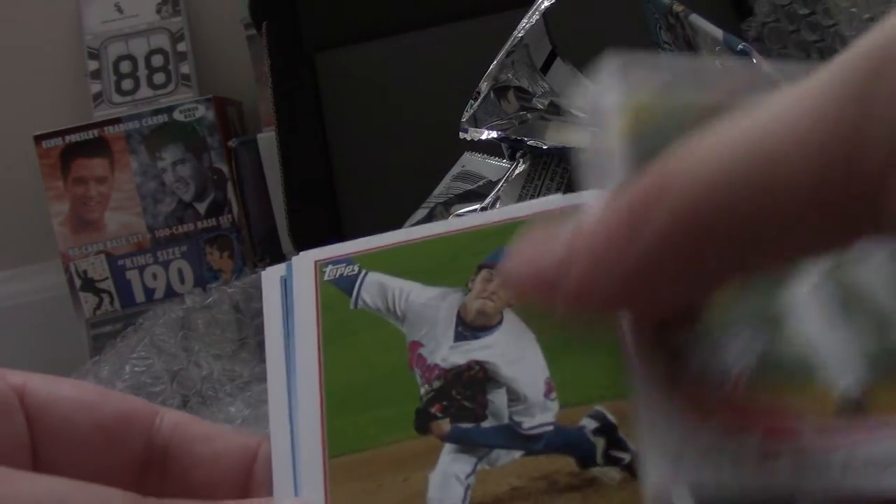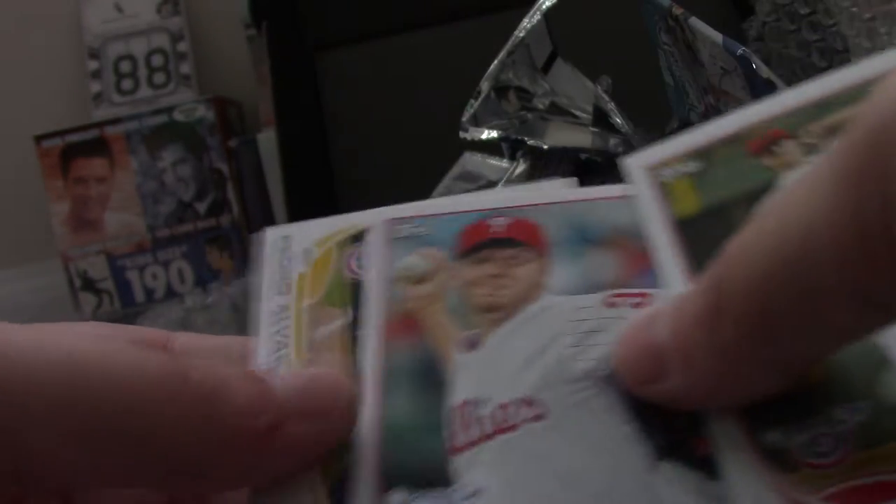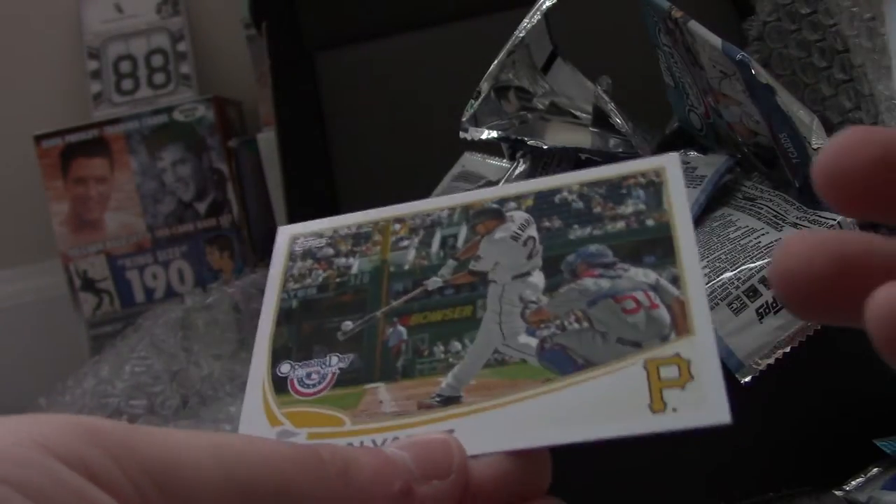It's Opening Day 2013 now. Tyler Skaggs, Trevor Bauer, John Axford, Superstar Celebration Billy Butler insert, Mark Burley, Roy Halladay, and Pedro Alvarez.